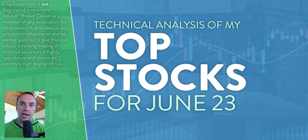Hey, it's Clay at ClayTrader.com. This will be my top 10 stocks as we head into Thursday, June 23rd. This will be a technical analysis breakdown. So if you're somebody that uses charts within your trading, or maybe you're just interested in learning more about charts and how they can be used to help make good decisions as a trader, this will be a video for you.